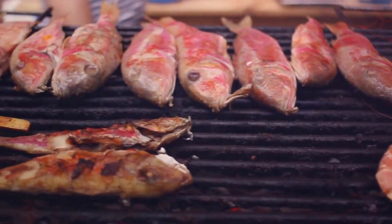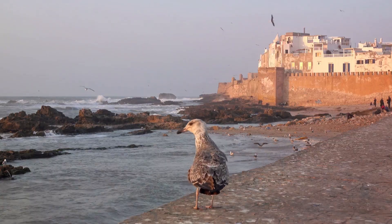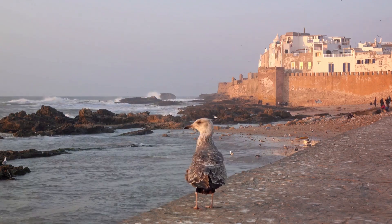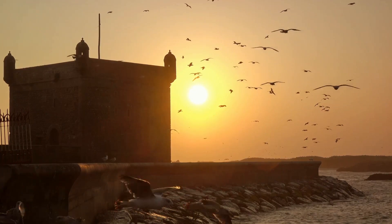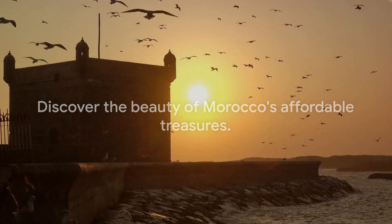But perhaps the best thing about Essaouira is that the most breathtaking spectacle is absolutely free. As the day draws to a close, find a spot on the beach, sit back, and watch as the sun sets over the Atlantic Ocean, painting the sky in hues of orange and pink. And there you have it, folks — Morocco's gems that are as affordable as they are beautiful. So what are you waiting for? It's time to explore Morocco.